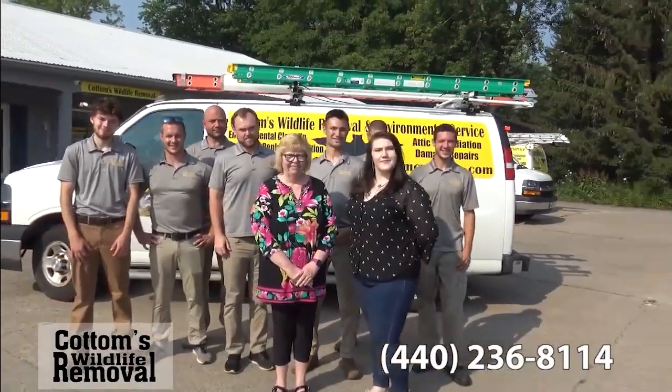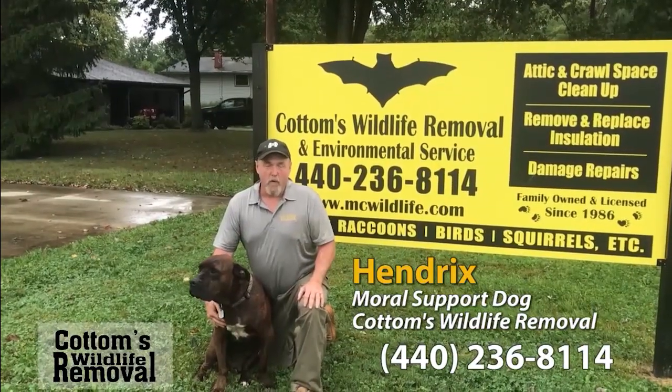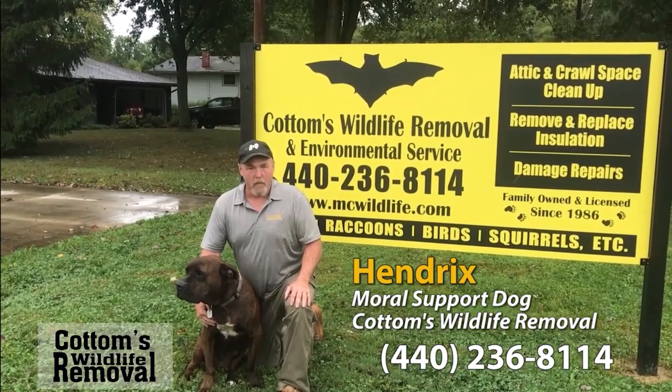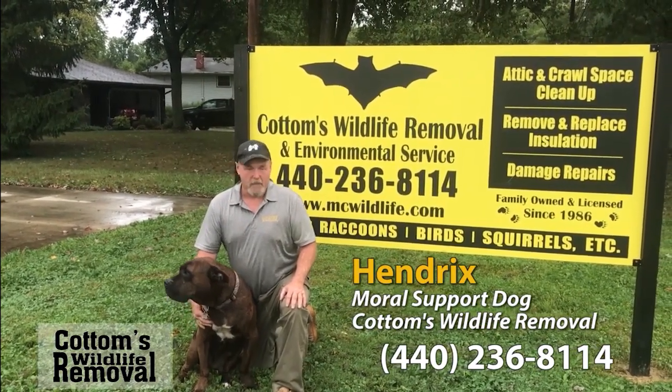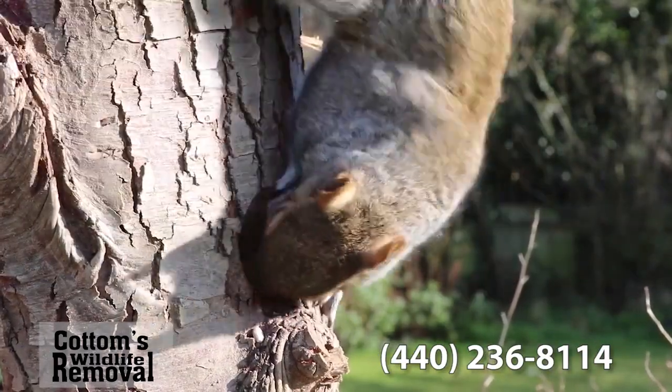We have 11 certified techs that are wildlife control professionals. Today we have our moral support dog, Employee of the Month, Kendrick Cottom. Here at Cottom's Wildlife, we treat the animals with respect because we actually do respect the animals. We know a lot more about the animals than the average person because we're dealing with them every single day.